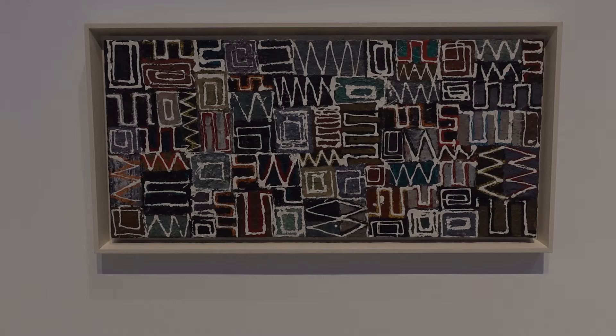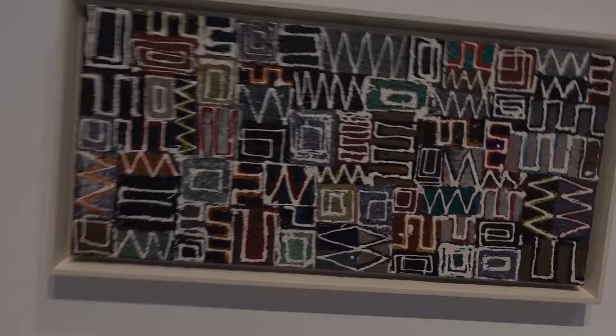Untitled, Oil on Canvas. This is 18 by 37. It's owned by the Jewish Museum.